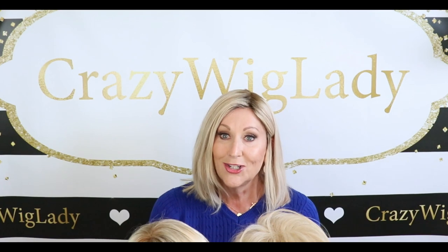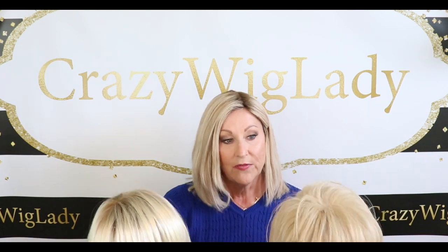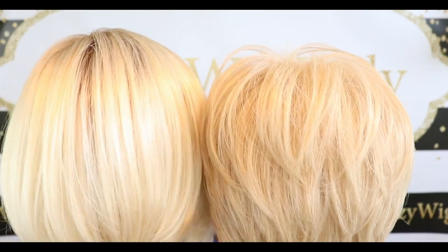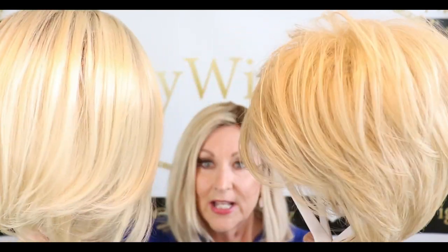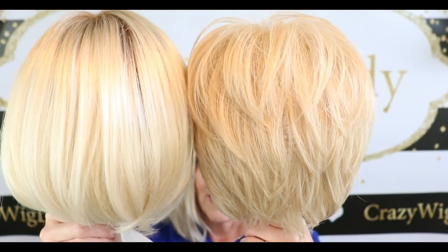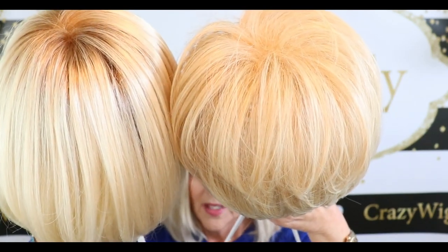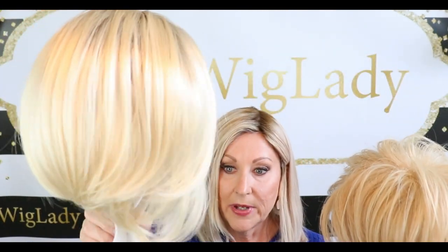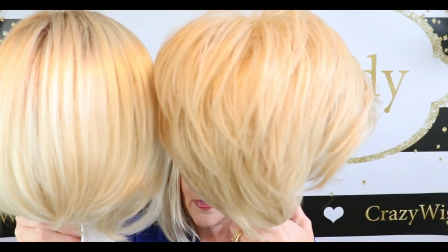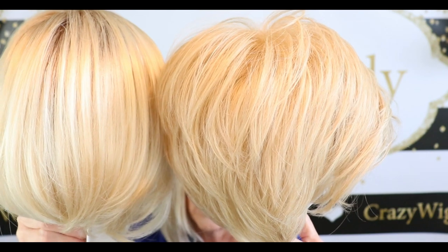I really wanted you to see these two wigs together. Sometimes it's helpful to see two different manufacturers and their blonde shades side by side. Just as there's a lot of difference in the grays between brands, there is also a lot of difference in the blondes. Again, that's Gabor Champagne Blonde and Tressa Luhr 22R Dark Golden Blonde.